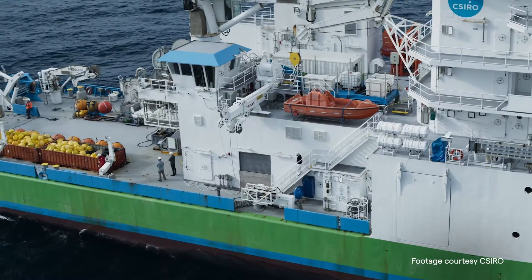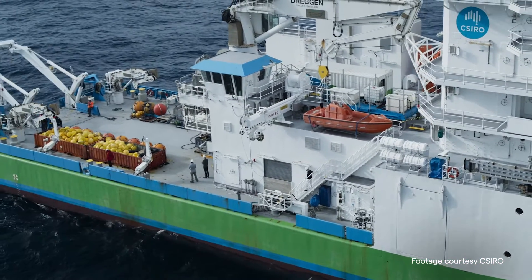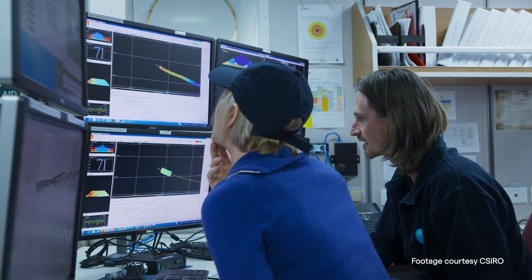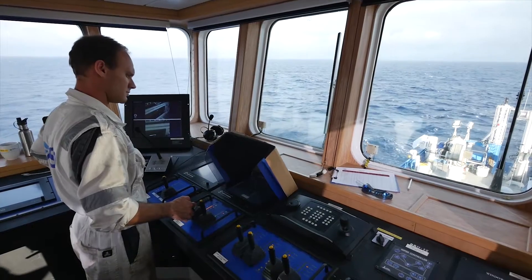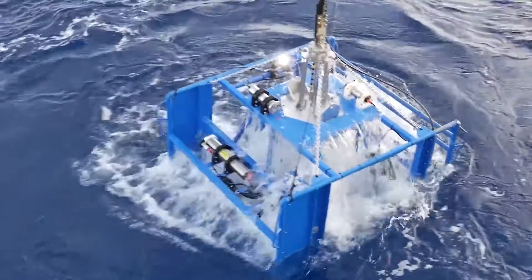Advances in technology over the last 100 years have allowed scientists to better understand our ocean. CSIRO is Australia's national science agency and a world leader in the development of innovative ocean research technology. Take a look at how things have changed over time.